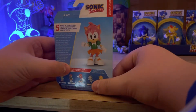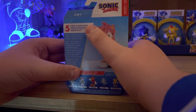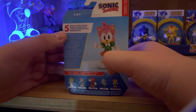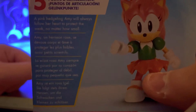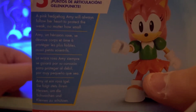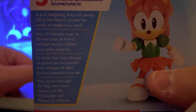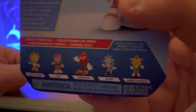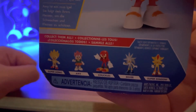On the back of the packaging it has again the classic Sonic logo, classic in different languages, the character's name Amy, a picture of Amy, and it says five points of articulation. Here is the bio — it says: a pink hedgehog, Amy, will always follow her heart and protect the weak, no matter how small. And here are all the figures you can get in this wave, which is Super Sonic, Knuckles, Silver, and Super Shadow.